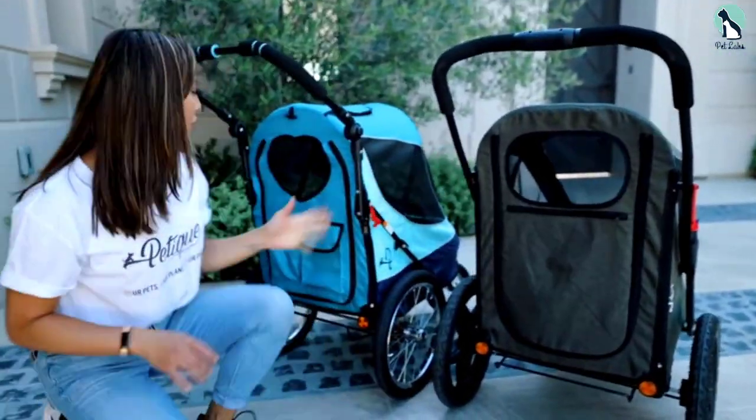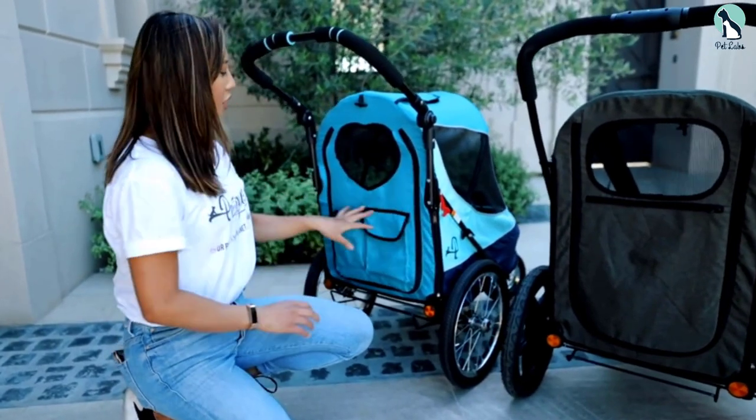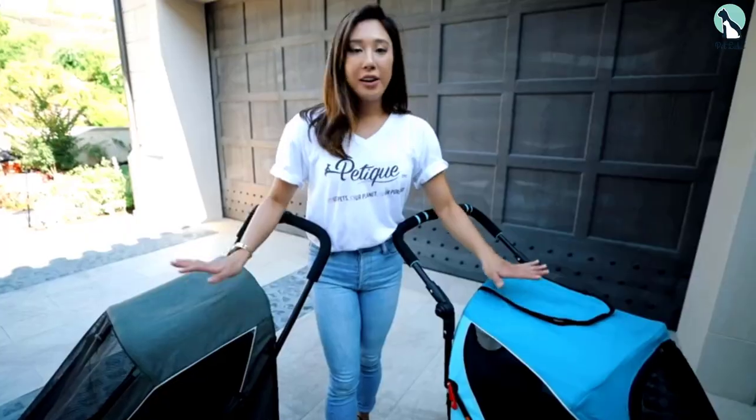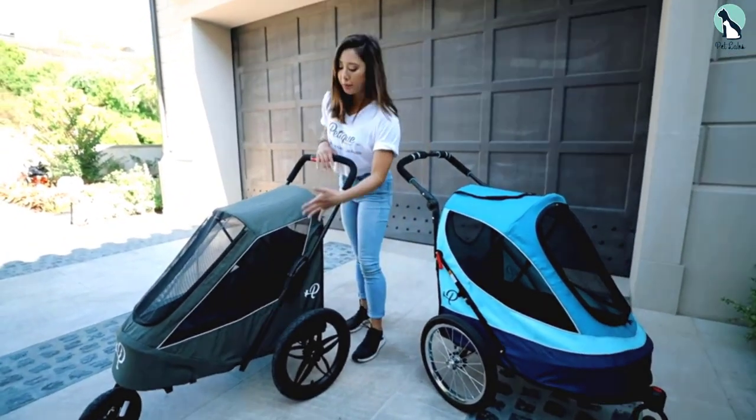Because of the three-wheel design, if you are pushing the weight limit you may want to be cautious — the design may easily tip if the weight distribution is off. So be mindful if you have an elderly or injured dog.